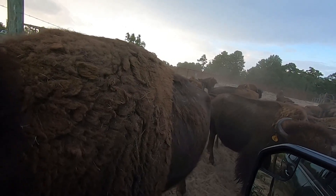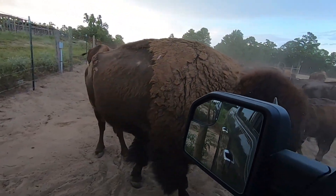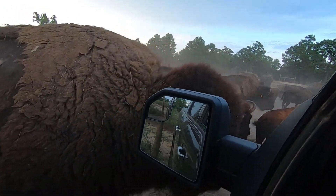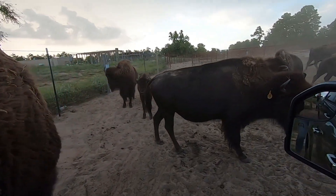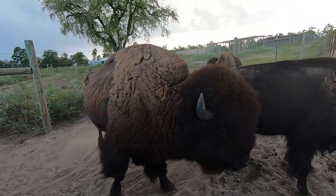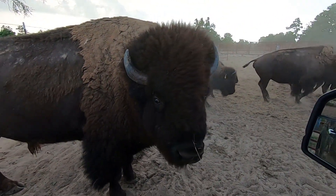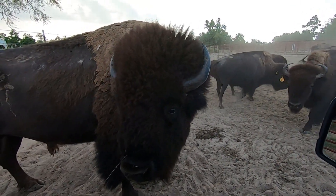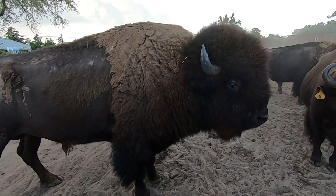Alright guys, welcome back to Black Acre Ranch. We're here with all the calves and all the animals, the adults. We're joined to start this process of segregating out the calves, and we got some feet in the back. So let's start this and show you kind of what we're doing. We're going to progress this over probably a week, so stick with us as we get this all going.